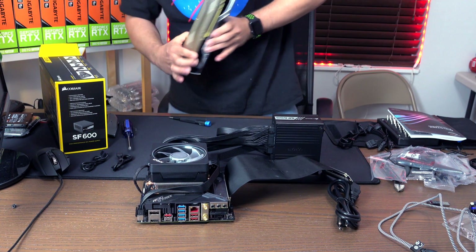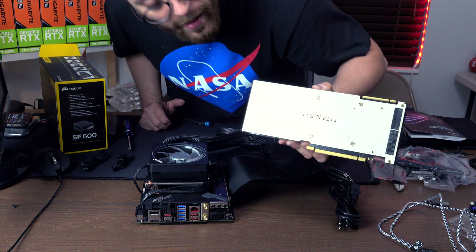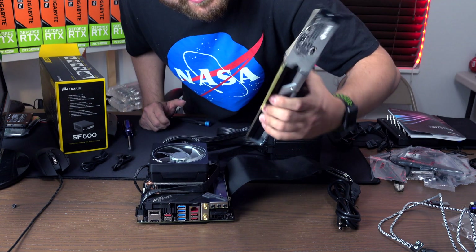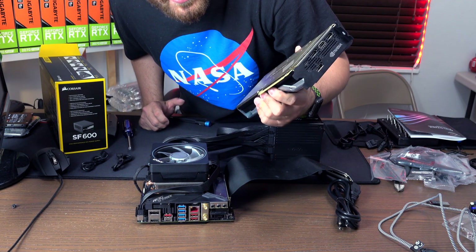For the video card we're going to be using a riser. We're going to be installing a Titan RTX video card — just joking, it's not a Titan, it's a 2080. I just put a Titan backplate on it because it looks really cool from the back of the case.